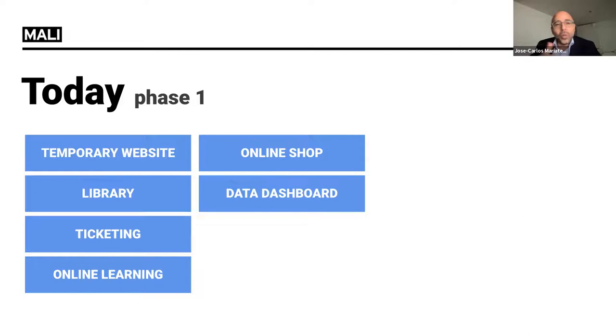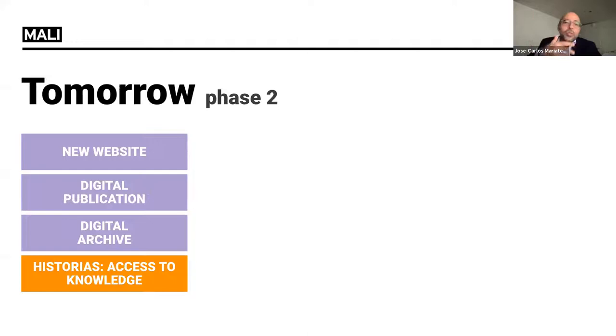We are right now in the second phase — what we see as tomorrow, but it's today. This includes a new website, a platform for digital publications, and a digital archive, because MALI has many documents. When we conceive a museum, we need to understand its complexity. There are many different areas that need to be taken into account.